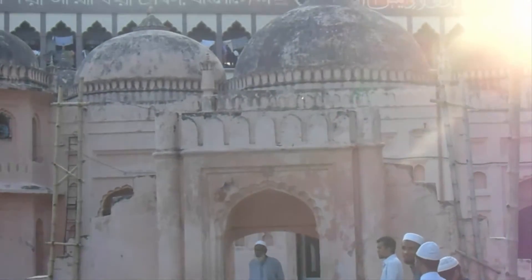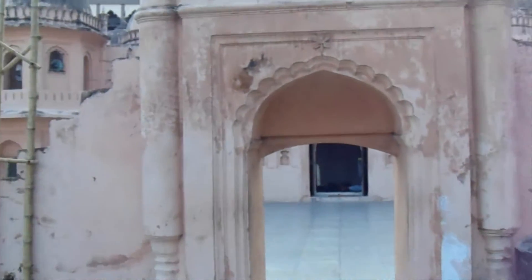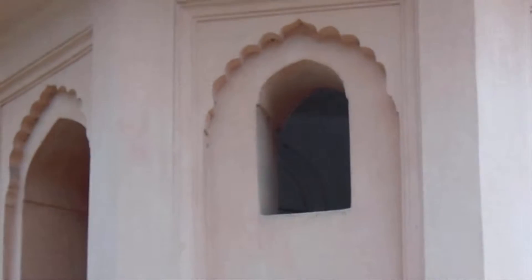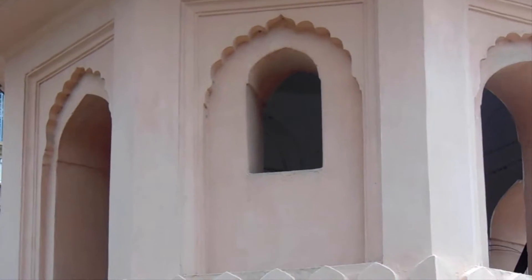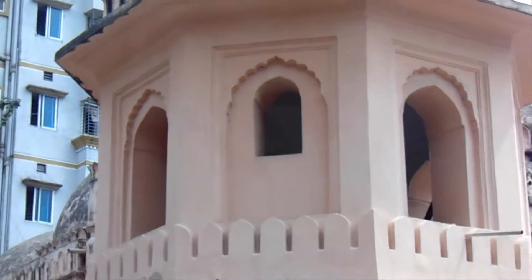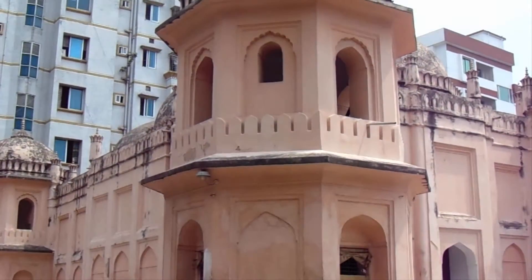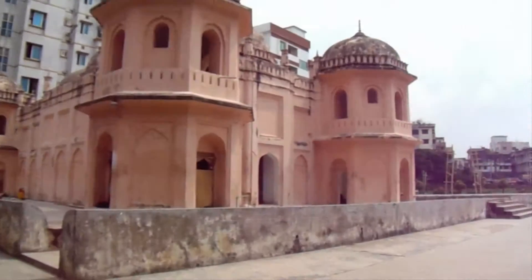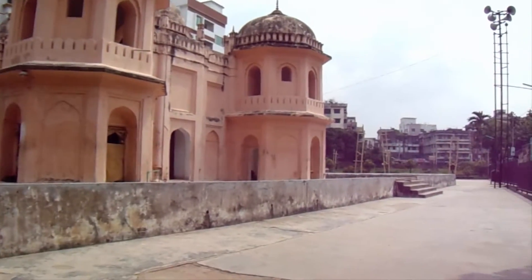Although this mosque's colonettes are more prominent, its interior compares favourably with that of others dating to the second half of the 17th century. The central mihrab has two rows of cusps, and its surface is embellished with moulded plaster relief, recalling the ornateness of the mihrab in the mosque of Haji Kwaja Shahbaz.